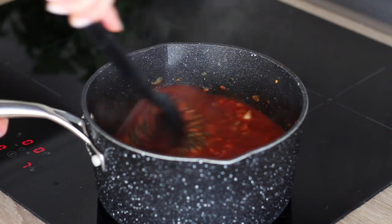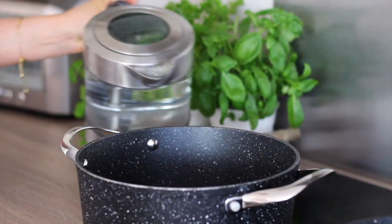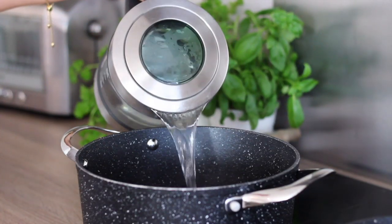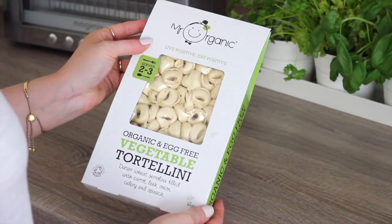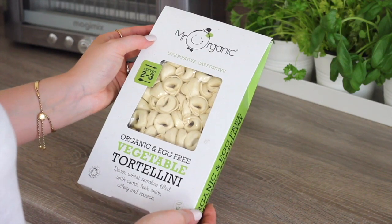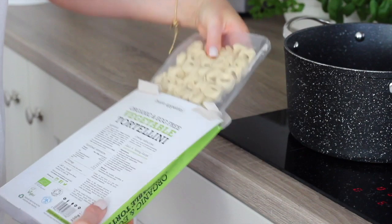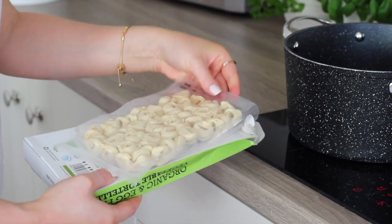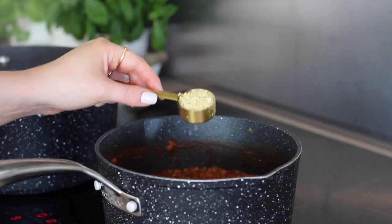I gave it all a really good stir together then left it to simmer on a gentle heat for around 20 minutes. In the last 10 minutes I filled a large pan with boiling water, then took a pack of the Mr Organic egg-free vegetable tortellini which is vegan — stuffed with carrot, leek, onion, celery and spinach — and added it into the pan of boiling water to cook through until done, which takes around 10 minutes.